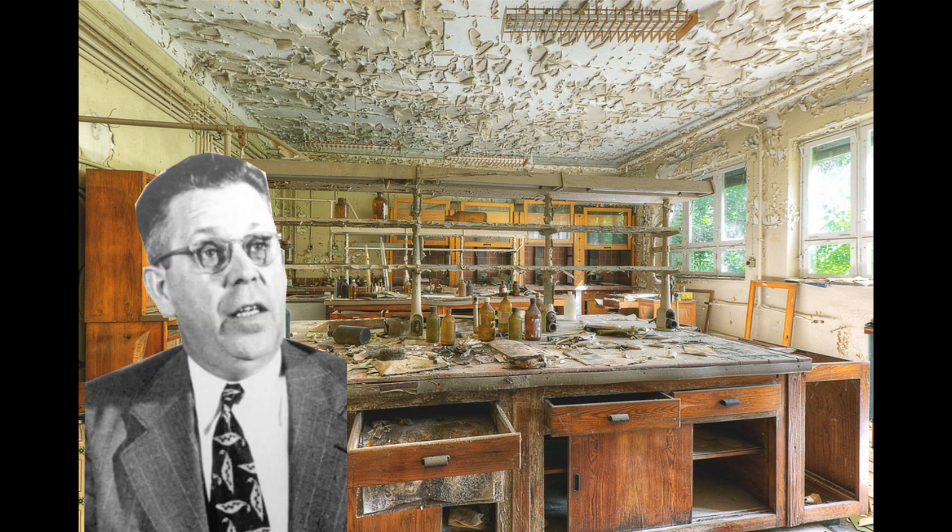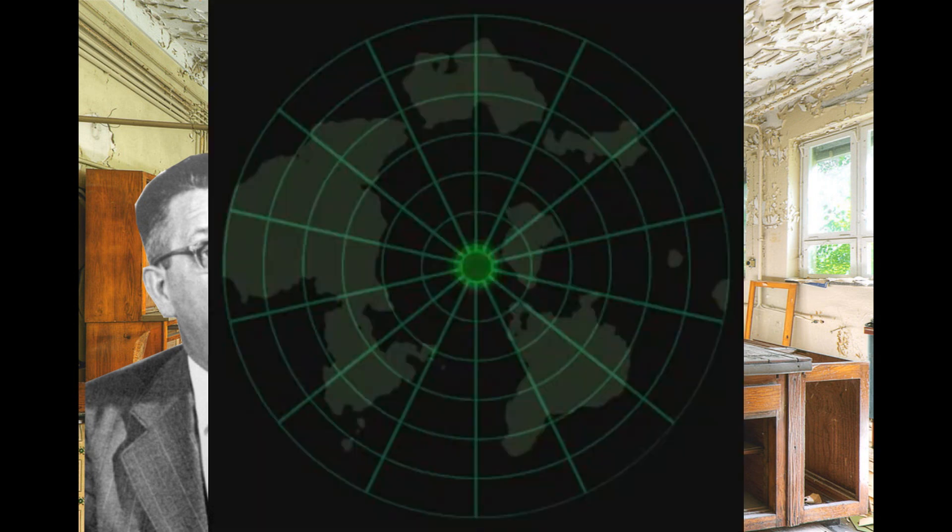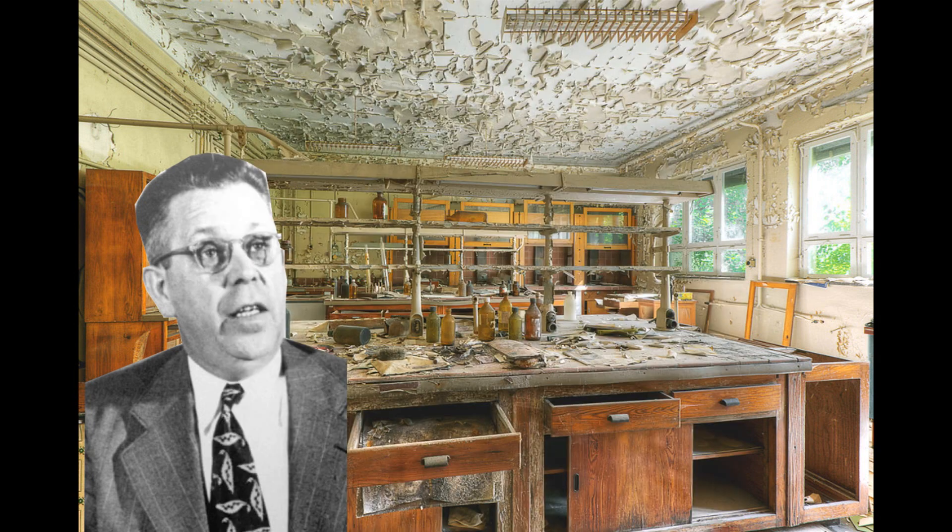1945 — the end of World War Two. Many people lost their lives, but many inventions were also born during World War Two. There was a laboratory and a scientist. The scientist was named Percy Spencer, and Spencer was a specialist in radar technology.